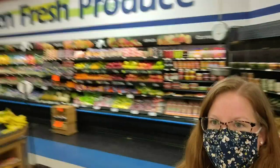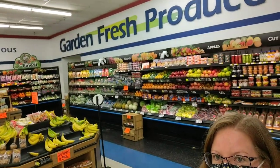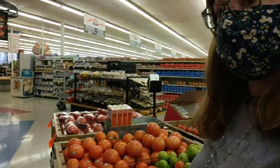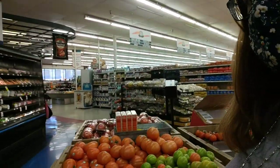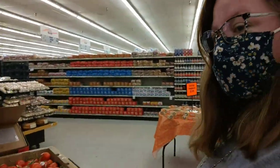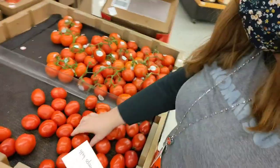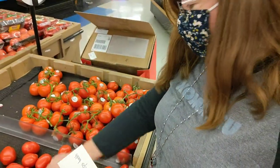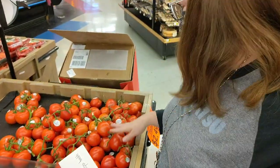We've made it over to the produce — that's where you're going to find your fruits and vegetables. There's a sign that says Garden Fresh Produce. I need some tomatoes for my tacos, and I've got some tomatoes right here. Ms. Sharnita is going to mark it off my list for me. I see there are some Roma tomatoes — they're kind of long — and then I saw these. These look really delicious.